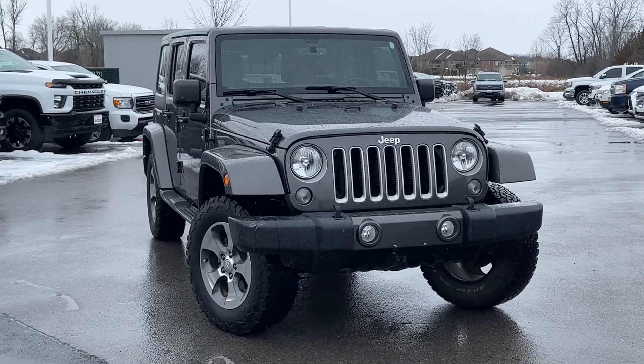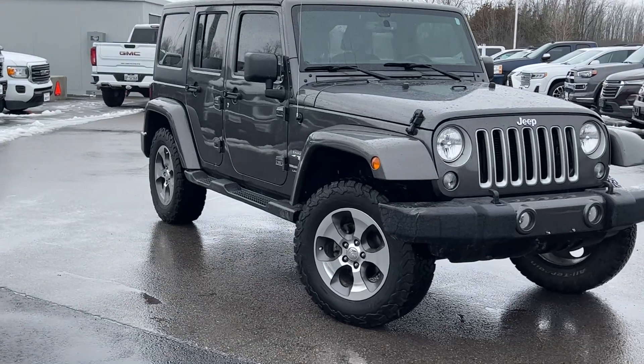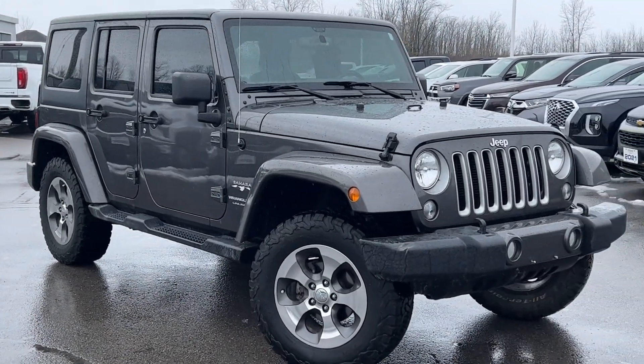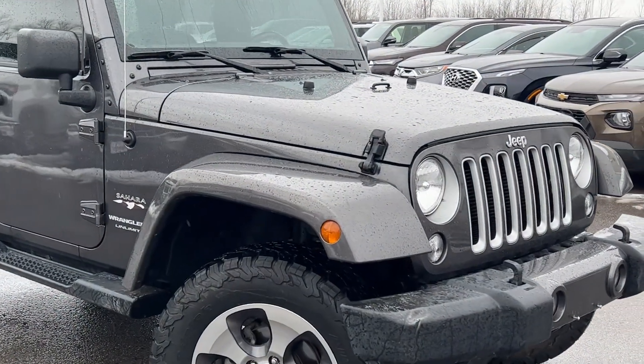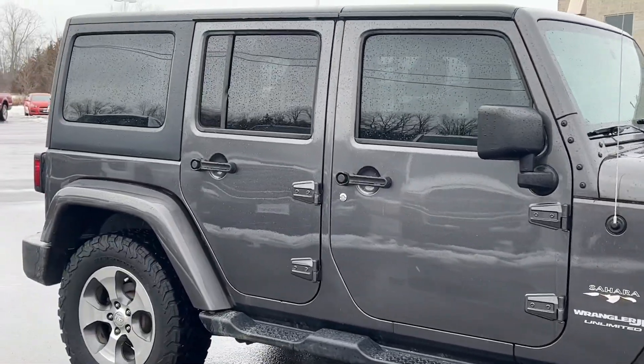This is our 2018 Jeep Wrangler Unlimited. I'm going to show you the whole vehicle. The vehicle's in really good shape. Couldn't find any real indicators of rust on it. There's a couple small scratches on it — nothing that's unexpected on a Jeep by any means. Looks like it's in really good shape.